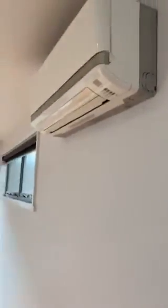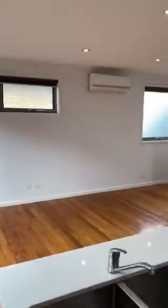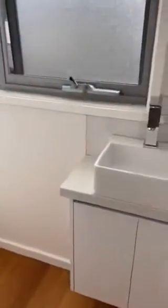On the first level we have open plan kitchen and living with split system air conditioning and heating, and a balcony. There's lots of bench and cupboard space, gas hot plates, an electric oven, and a dishwasher. Off to the right you have the powder room.